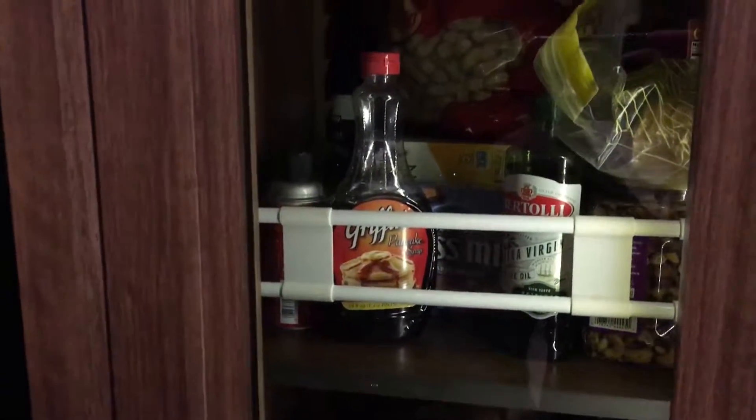There's a nice big pantry space. Notice the bars that I put on all the shelves so that when we move, nothing will fall on the floor.